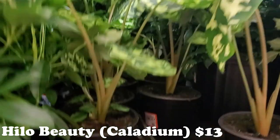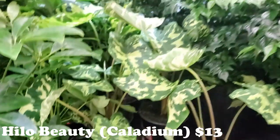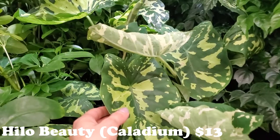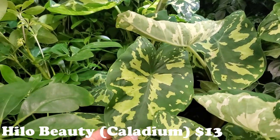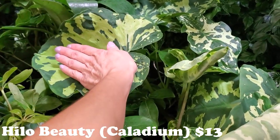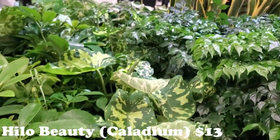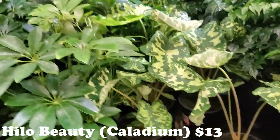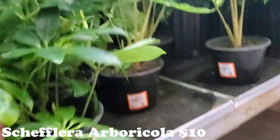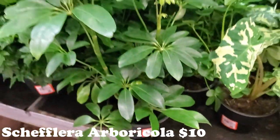They have some beautiful Hilo Beauties — it says Alocasia, though I've been told these might not actually be Alocasias. They're gorgeous either way. Look at how big that one is compared to my hand. These are $13 for the Hilo Beauties. Next to that is an awesome Schefflera Abricola for $10 — so cute.